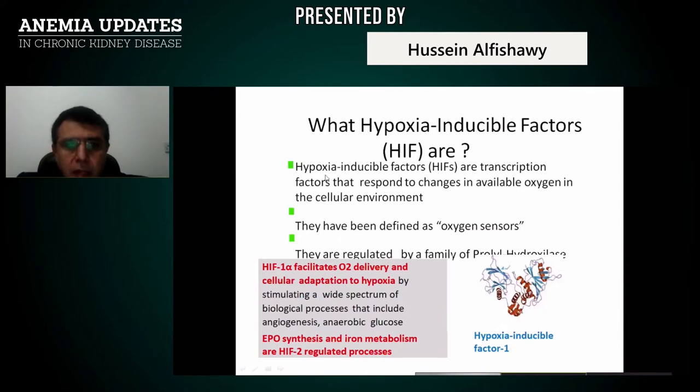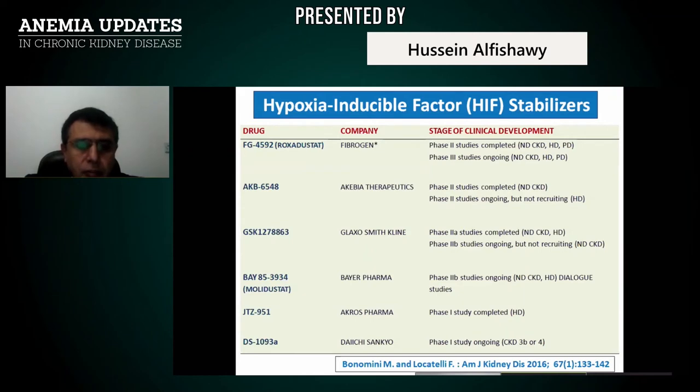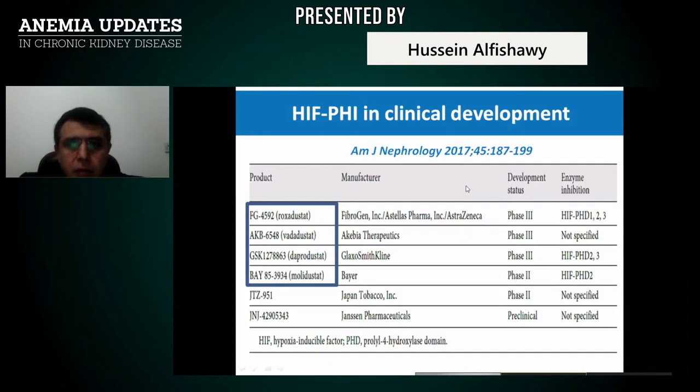Hypoxia-inducible factors (HIF) are transcription factors that respond to changes in available oxygen in the cellular environment. They have been defined as oxygen sensors, regulated by prolyl hydroxylase enzymes. Currently in phase 2 and 3 clinical trials are roxadustat, vadadustat, daprodustat, and molidustat — HIF stabilizers which may help increase endogenous erythropoietin production.